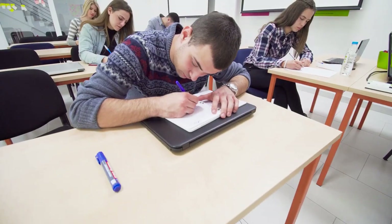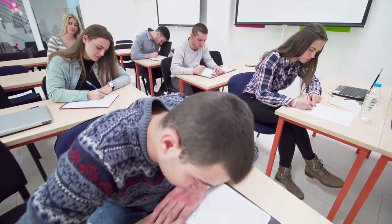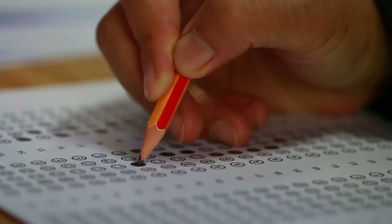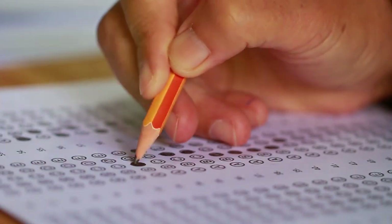So keep practicing and implementing these tips to improve your score. Thank you for watching. Show your support by hitting the like button and subscribing to the channel. For more tips and strategies, visit www.gradeuptutor.com.